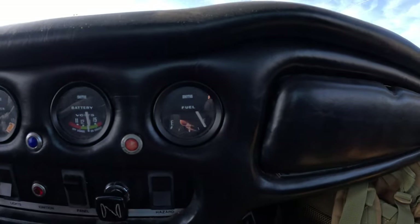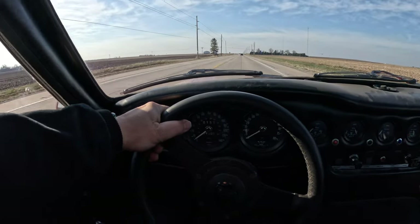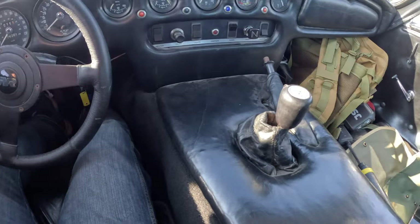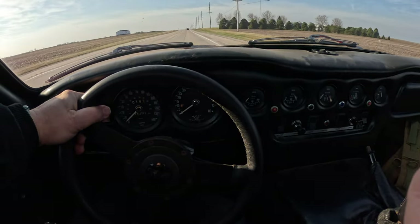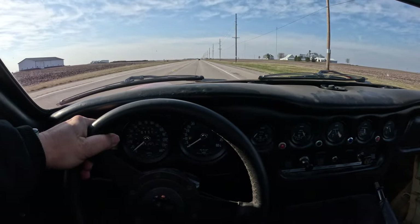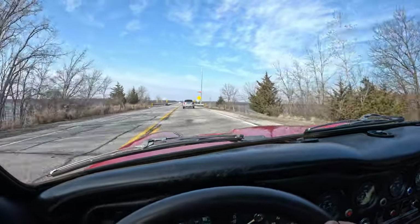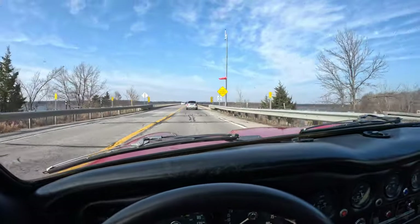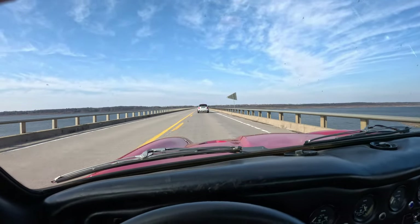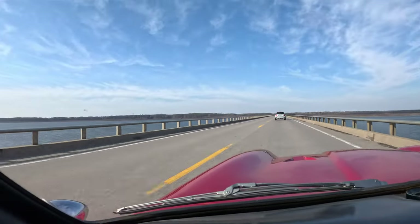The fuel gauge did finally come up to full. This really is a very comfortable car to drive — you can rest your arm up on the door sill, put your other arm down here, all the controls are very close to you, it's a very relaxed driving position. This bridge is one of my favorite parts when I come down here; it's a mile-long bridge and probably my favorite part because it's the only place where I'm not looking at cornfields the whole time.